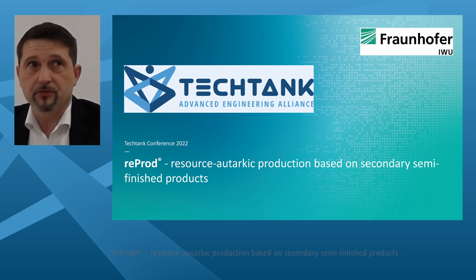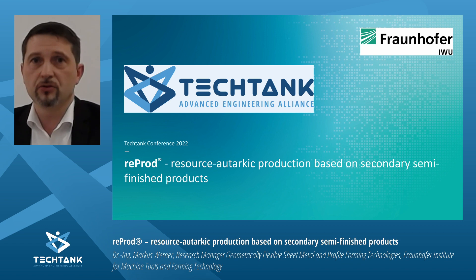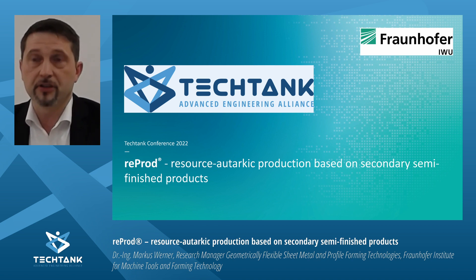Thank you very much for the kind introduction and thank you for being part of the Teshtank conference 2022. My name is Marcus Werner and I will present the so-called ReProD — Resource Autorgic Production based on Secondary Semi-Finished Products.